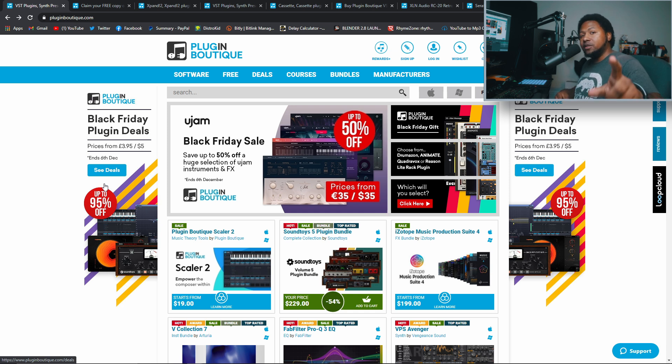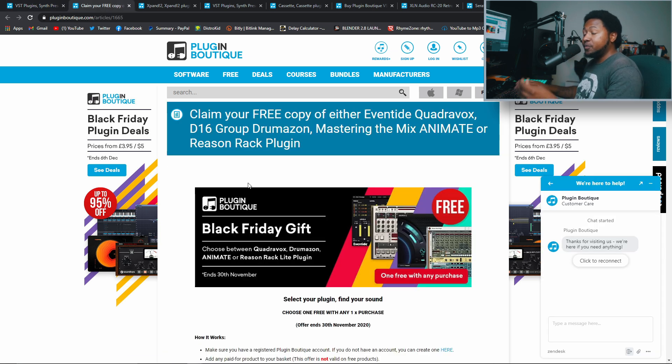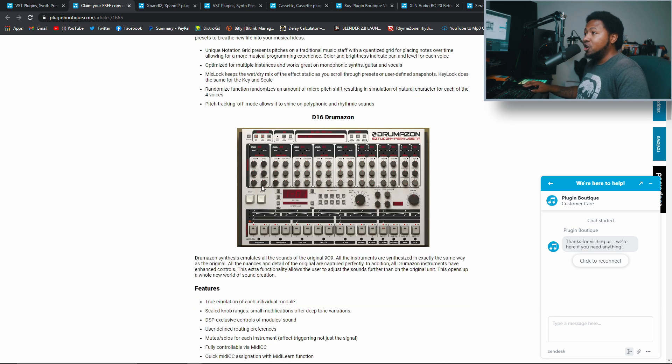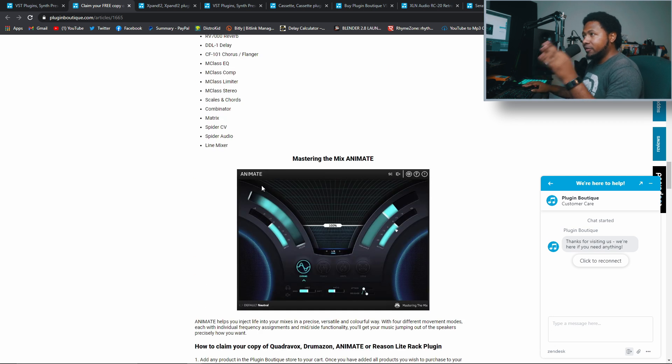You have until November 30th to get one of the free plugins. All you need to do is go to the link in the description below. They give you the choice between four different plugins: the Eventide Quad Box harmonizer, a 909 plugin from D16, the Reason Rack Light plugin from Reason — which I went ahead and got because I want to try it out — and a plugin from Mastered the Mix called Anime, which is a mix bus processor.